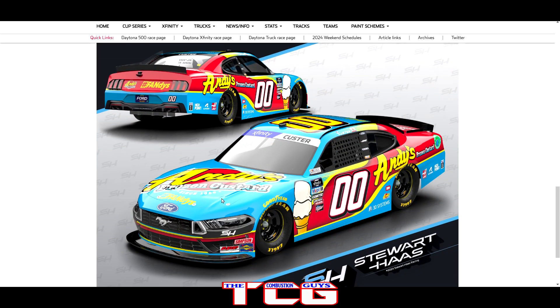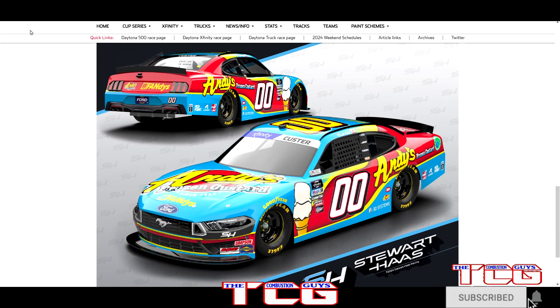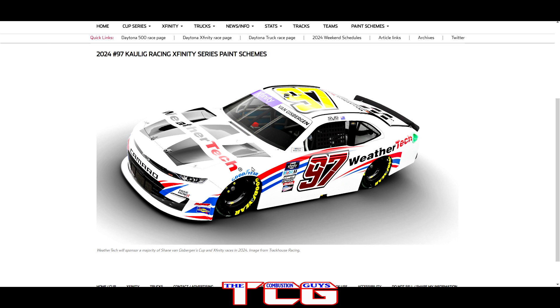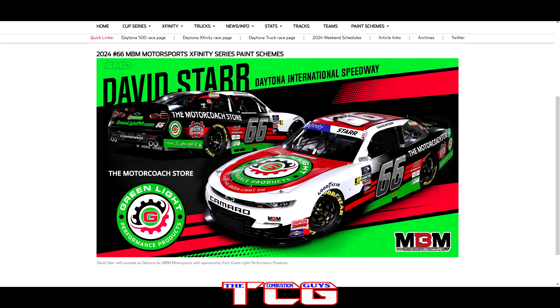Taking a look at my top five for Xfinity: number one has to be the Andy's Frozen Custard Mobile — Cole Custard, a giant cone of ice cream on the Mustang. Just a beautiful paint scheme. Number two is SVG's WeatherTech Mobile — mostly because of the driver but also because I really do like seeing WeatherTech in the NASCAR series. It looks clean. Number three is the number 66 MBM Motorsports — I'm not totally sure why, but it throws me back to a paint scheme I've seen in the past and I just really like it, probably some castor oil scheme.